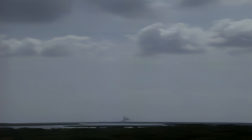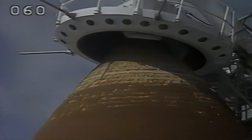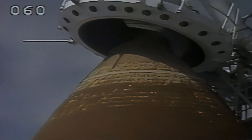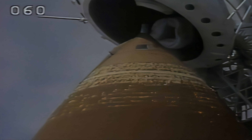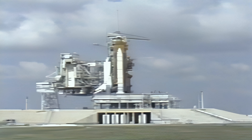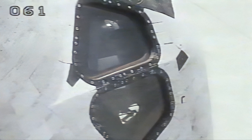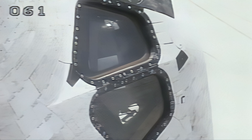Orbiter test conductor Mike Key has requested Tom Hendricks to clear the ship's caution and warning memory system. The gaseous oxygen vent hood is being retracted away from the external tank. That task is reported complete with no anomalies. T-minus two minutes five seconds and counting.